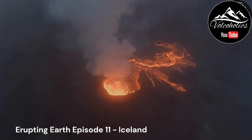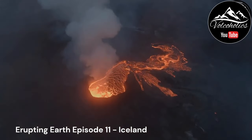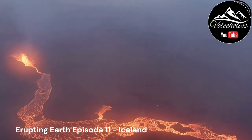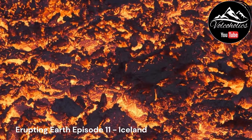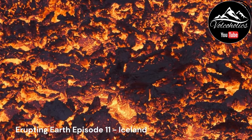Iceland is prone to various volcanic hazards, including ashfall — volcanic ash can pose risks to human health, infrastructure, and agriculture. Lava flows from eruptions can threaten nearby communities and infrastructure. Pyroclastic flows — highly destructive flows of hot gas, ash, and rocks — can occur during explosive eruptions.